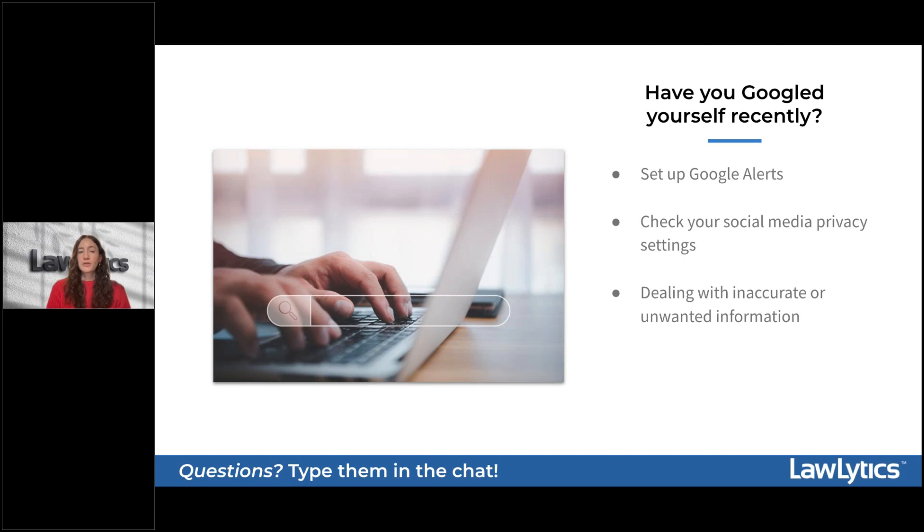If there is any unwanted or inaccurate information in your Google searches and it's from a site or platform you have direct access to, such as your social media profiles, you can delete it or change your privacy settings. If the information is on a platform you don't have direct access to — say, Yelp — you'll need to contact them and request removal, which requires a few additional steps but is an important part of managing your digital presence.